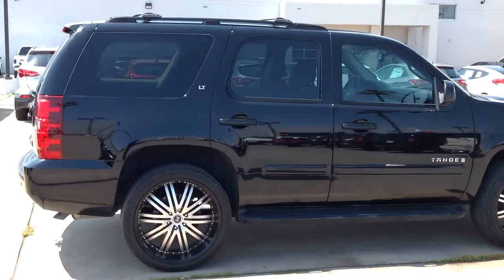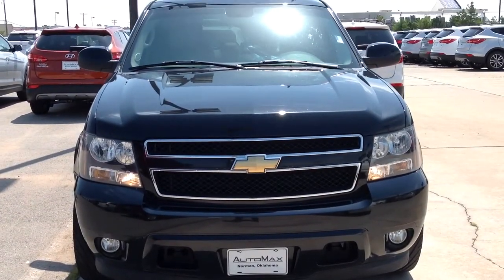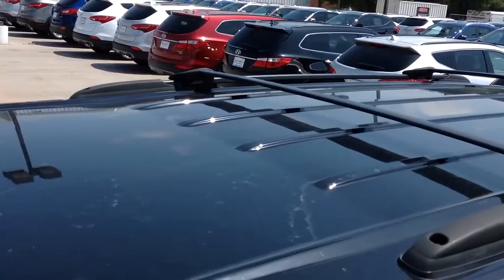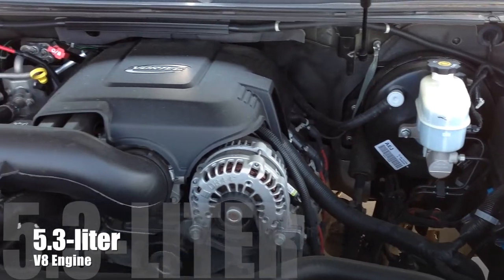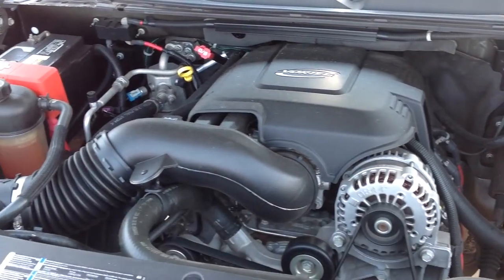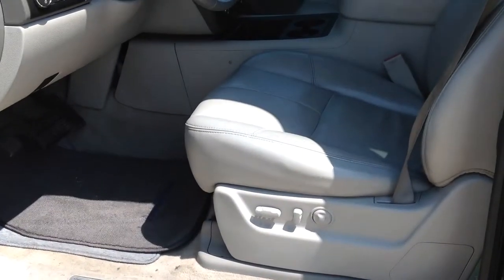This Chevy Tahoe has a powerful 5.3 liter V8 engine but still gets 22 miles per gallon on the highway. The Chevy Tahoe is Edmund's choice as consumers' most wanted SUV under $45,000 and is best in class with a comfortable ride, smooth powertrain, and can accommodate up to 9 passengers.